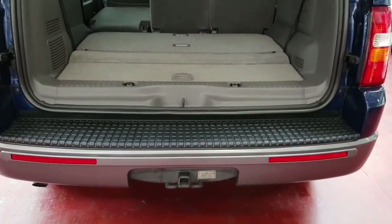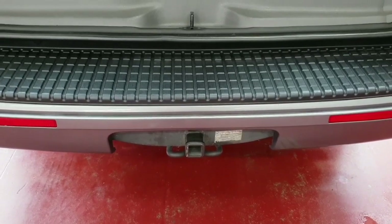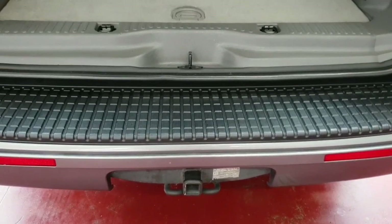The vehicle does have a factory-fitted tow bar provision, but all you have to do is buy the tow bar wiring loom, which is available on eBay for around 30 to 40 pounds.